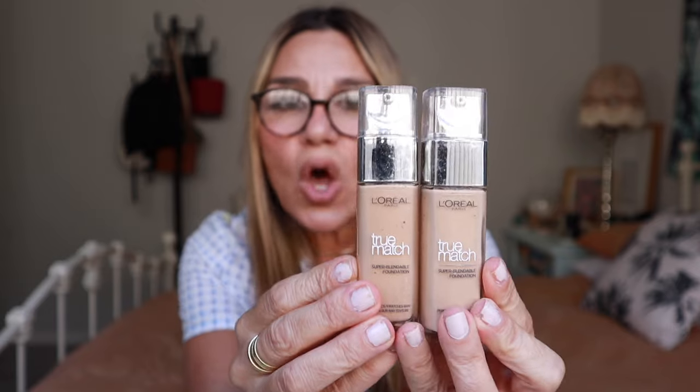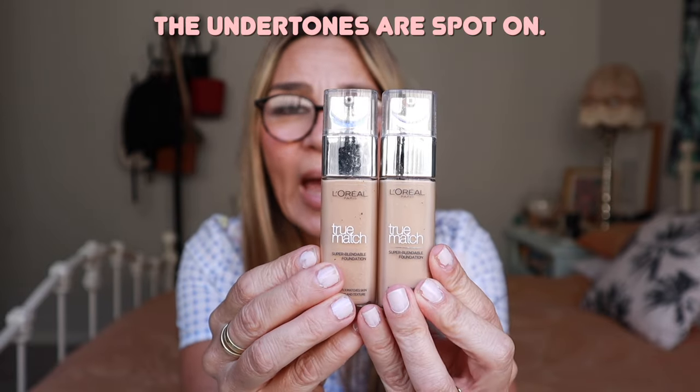My go-to foundation is the L'Oreal True Match super blendable foundation. I have it in two shades because in the warmer months I'm more tan and in the colder parts of the year I'm more pale. The shades for a similar skin tone to me are 3N and 3D/3W — creamy beige and golden beige. This is my go-to because it feels high-end, like Estée Lauder. It's so skin-like, buildable, long-wearing, and natural.